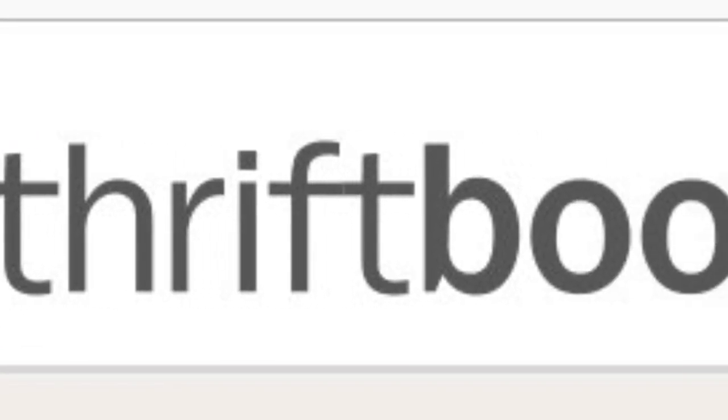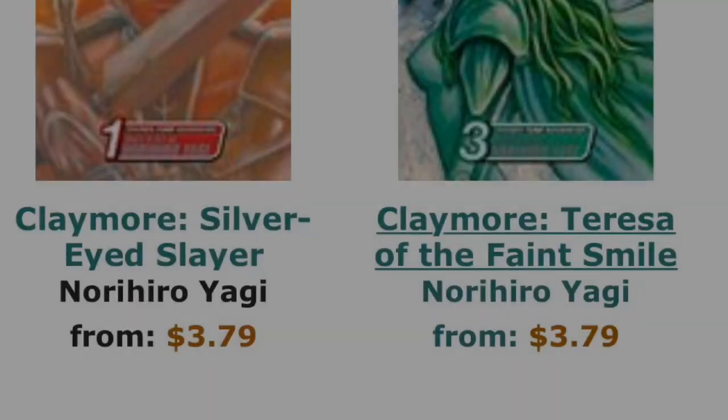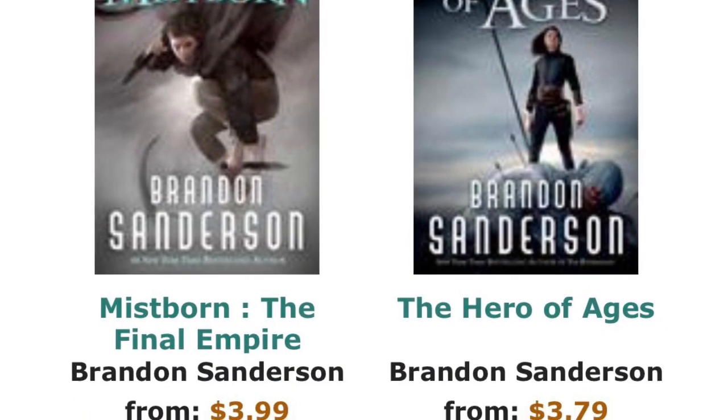If you don't mind your books being slightly damaged or potentially a little used, Thrift Books is a great resource. It's also the best option if you're looking for older editions or books that don't get sold in bookstores anymore. For example, when we're looking for the manga series Claymore, we usually have to hunt around used bookstores, but Thrift Books had many volumes available at a very inexpensive price. It's worth checking out if you don't mind used books.